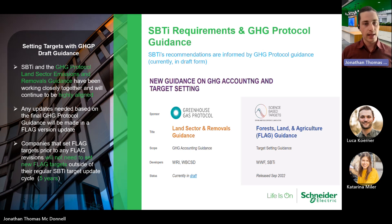In addition to being highly aligned, the GHG protocol draft sector guidance supplements the recommendations and requirements provided in the science-based target initiative guidance. Companies that have set a FLAG target prior to any FLAG revisions will need to set new FLAG targets outside of their regular SBTi target update cycle of five years. We'll talk more about the SBTi timeframe in a few slides.